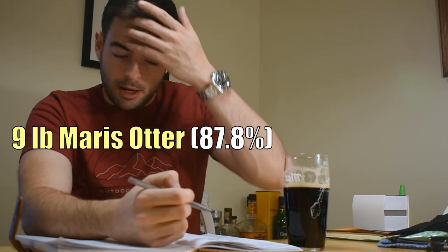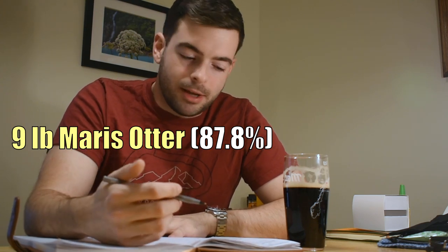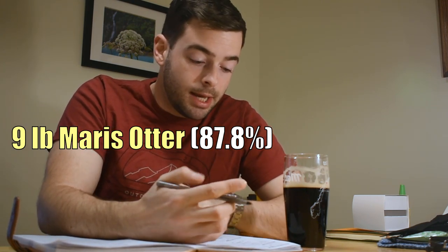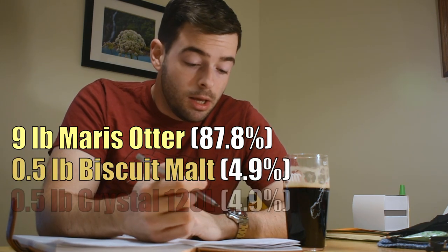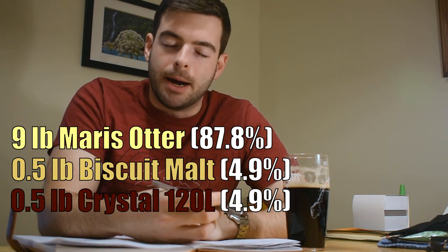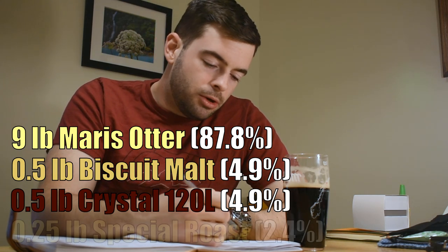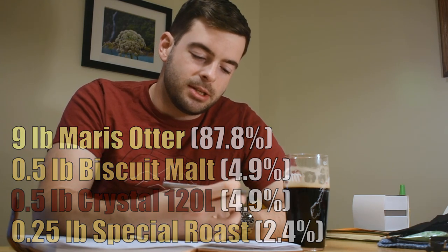Now for the recipe. We're doing nine pounds of Maris Otter, a higher-quality English pale malt that gives a lot more flavor than two-row or pilsner — it's where you get that classic biscuity flavor. To bump up the biscuit character, we're adding half a pound of biscuit malt, and half a pound of Crystal 120 primarily for color but also for backbone sweetness and malt complexity. Finally, a quarter pound of special roast, which is basically victory malt on steroids. This grain bill is going to give us a very bready, biscuity, strong malt character.